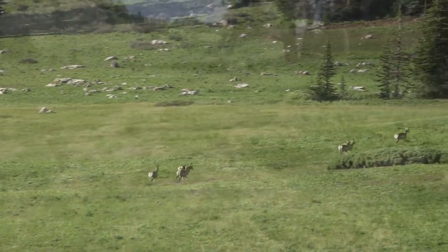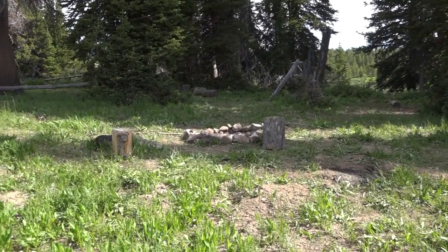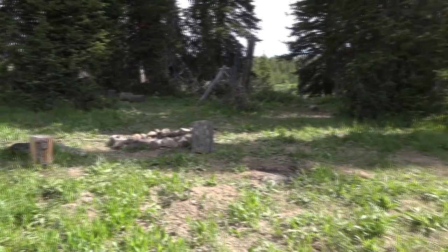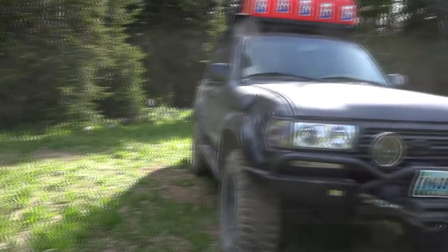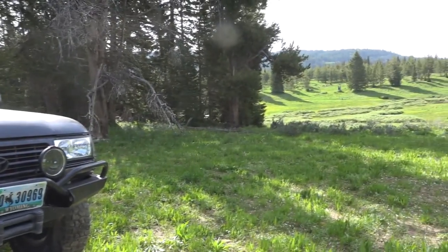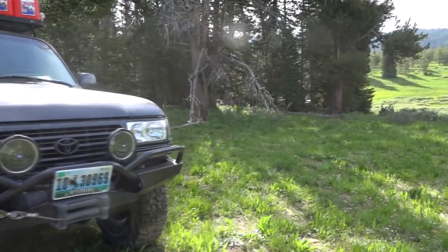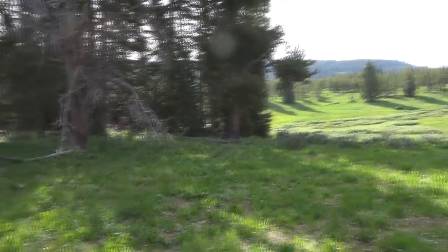All right, day seven. The camp is packed up. Breakfast, personal hygiene, all that stuff - the truck is all packed and ready to go, so we're on the last leg of our journey. Next destination: Freedom, Wyoming, and the border with Idaho.